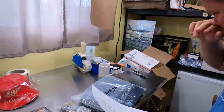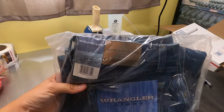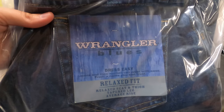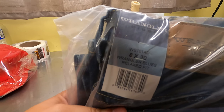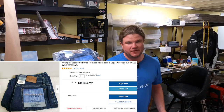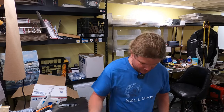Sold some jeans — new-with-tags Wrangler Blues dress easy relax fit, listed in March. We tried sending offers and lowered the price but they finally sold for $24.99. The funny thing is they paid as much in shipping — it's going to Russia. Maybe there's a shortage of jeans in Russia. Glad we could help.